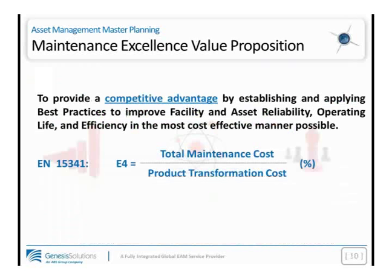EN 15341 is a European standard for maintenance metrics, broken down into three main categories: economic, technical, and organizational indicators. E4 is an economic indicator that looks at total maintenance costs as a percentage of the product transformation costs — excluding raw materials, but including utilities, which brings us back to the maintenance iceberg. Having poor efficiency of cooling towers, chiller operations, and water chemistry has a maintenance penalty that can be seen in higher energy costs. I would encourage you to understand your E4 for each one of your specific products or SKUs.